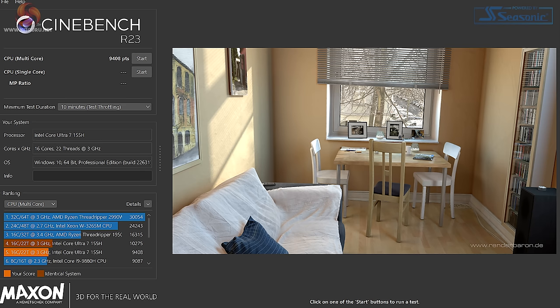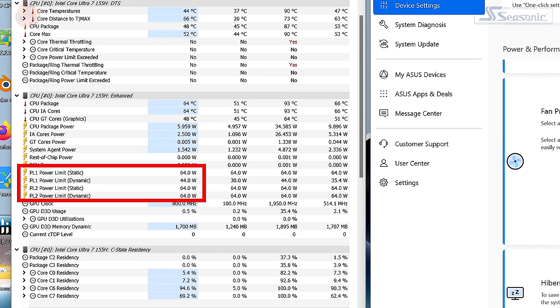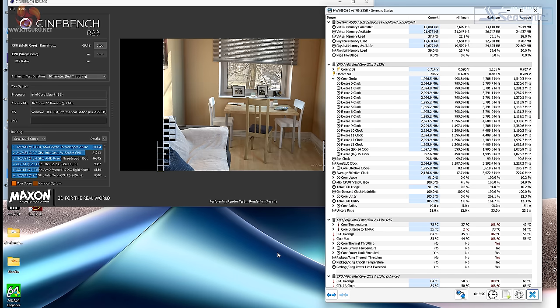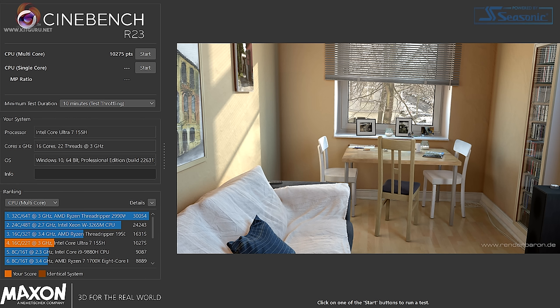We see a final Cinebench score of 9,408 in standard mode, with relatively quiet cooling. In performance mode, PL1 remains at 64 watts but PL2 increases from 36 to 44 watts. Clock speeds are similar — the same boost then settling at around 2.1GHz — however the initial boost phase reaches 108°C, then a sustained temperature of just 75°C, significantly cooler than standard mode. The final Cinebench score in performance mode is 10,275 — a handy increase — but the cooling noise is significant.